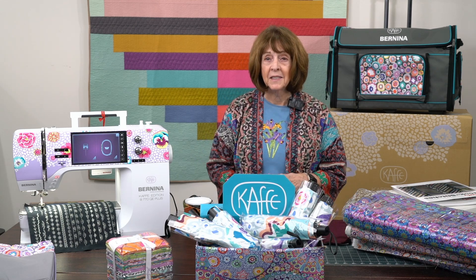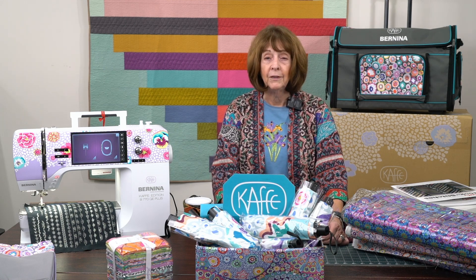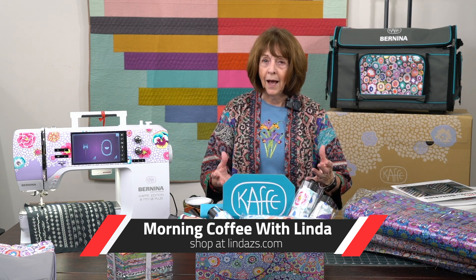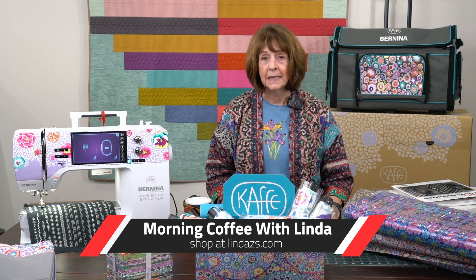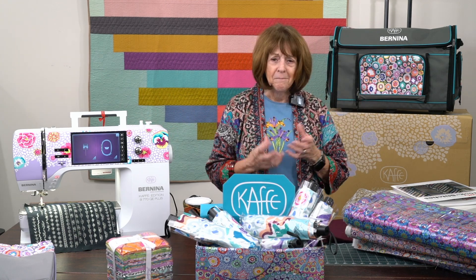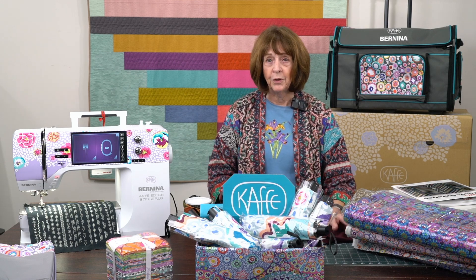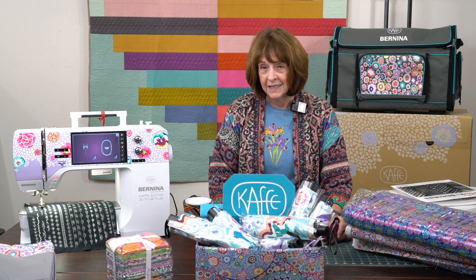Hello, everyone. It's Linda from Linda's Ease in Arlington Heights, Illinois, returning from the Great Wisconsin Quilt Show. My daughter Debbie did a Facebook Live up there in the Madison area. We were doing a phenomenal quilt show, and I've brought back some amazing and inspiring things to share with you today. I think you're going to love what you're going to see.